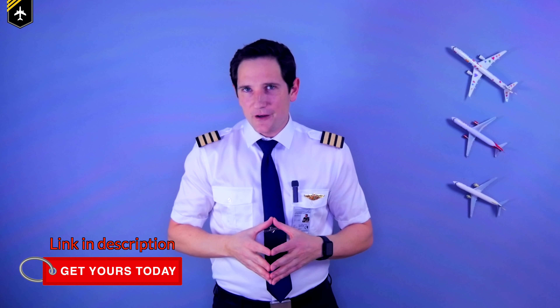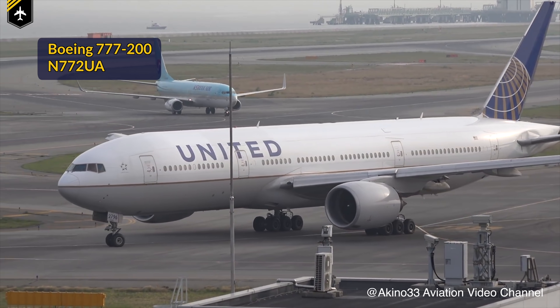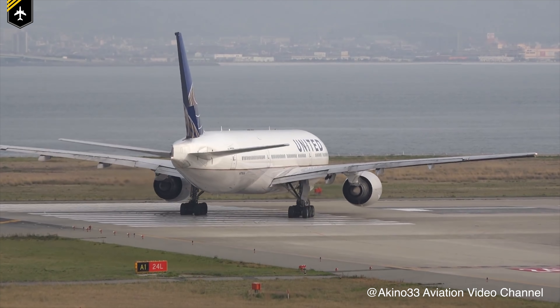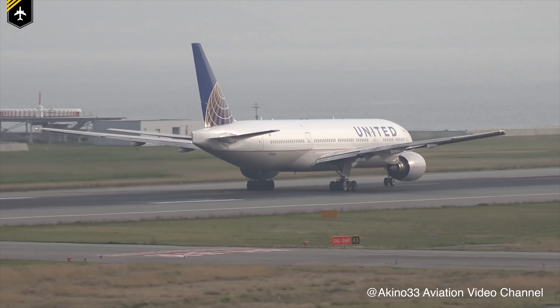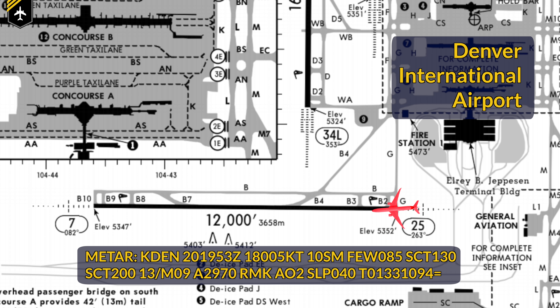Let's go through this incident step by step using the information we have from video and audio footage and reports from the passengers on board. The plane itself is a United Boeing 777-200 registered as November 772 Uniform Alpha. At 26 years of age, she isn't the youngest lady within the United fleet anymore, but keep in mind the engines of a plane very rarely are the same age as the airframe. The 777, with 231 passengers and 10 crew on board, lined up on runway 25 with 12,000 feet in length and commenced takeoff for the 7-hour flight towards Honolulu, Hawaii.